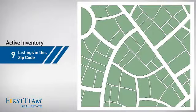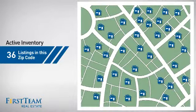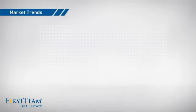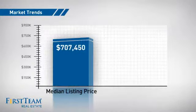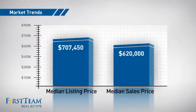Wondering how it stacks up against the competition? There are now just over 35 homes on the market within this zip code, with a median list price of just over $700,000 and a median sale price of just over $600,000.